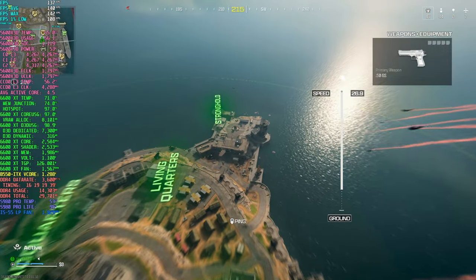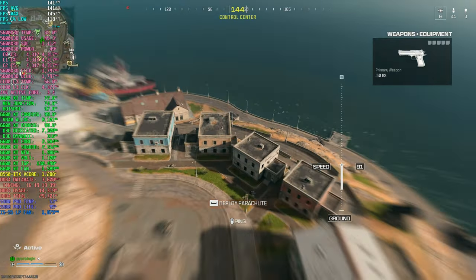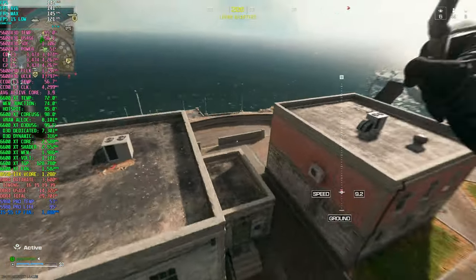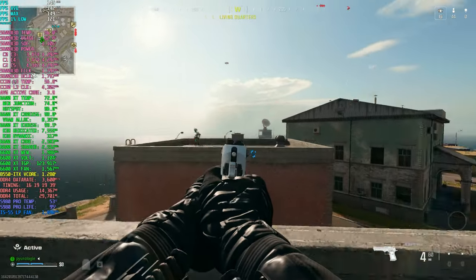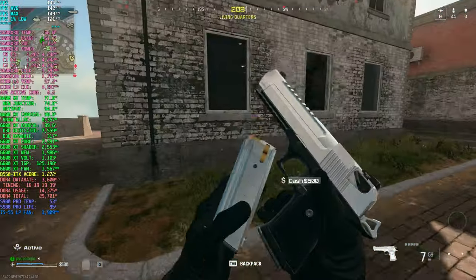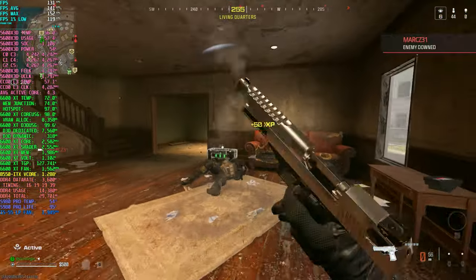After testing out multiplayer, I played a round of Warzone Resurgence on Rebirth Island, again hovering right around a 144 FPS average. Gameplay is super smooth and responsive. There's no motion blur and it's just visually very pleasing. If you're an MW3 or Warzone player, this rig is capable of providing a very high level experience.